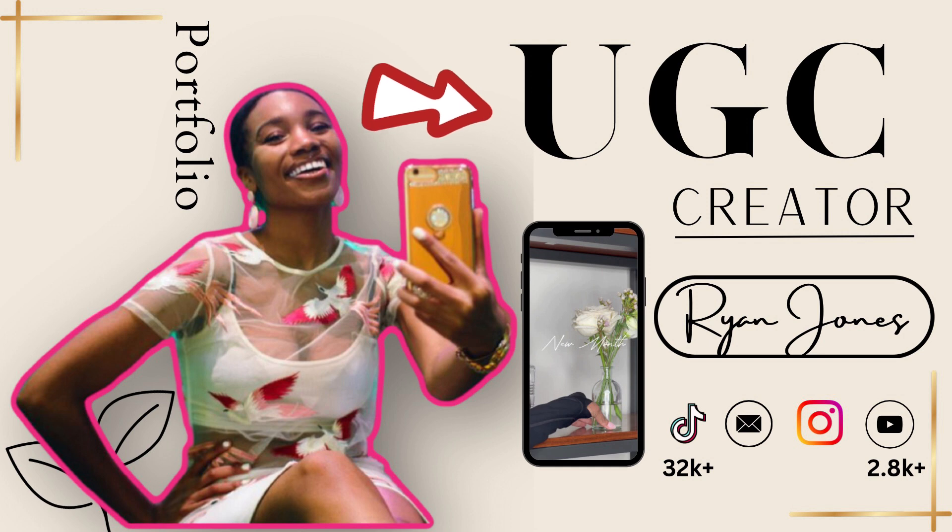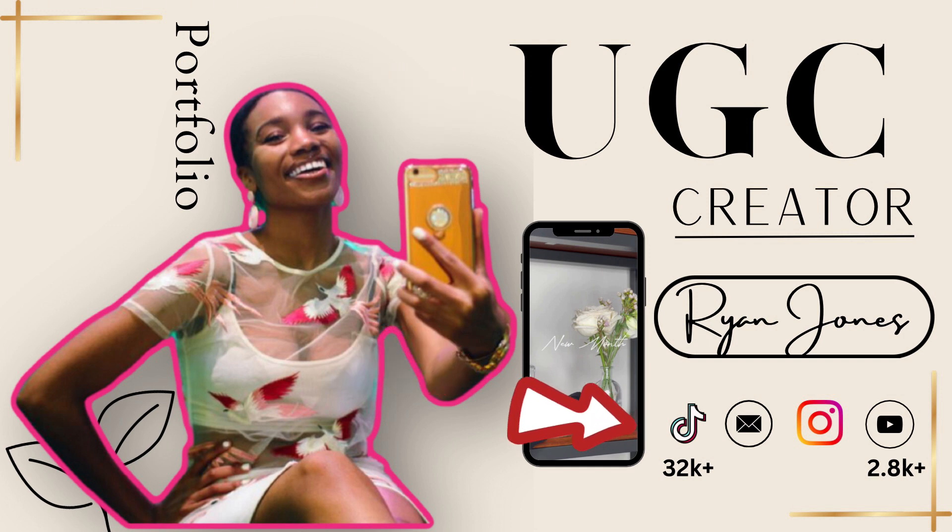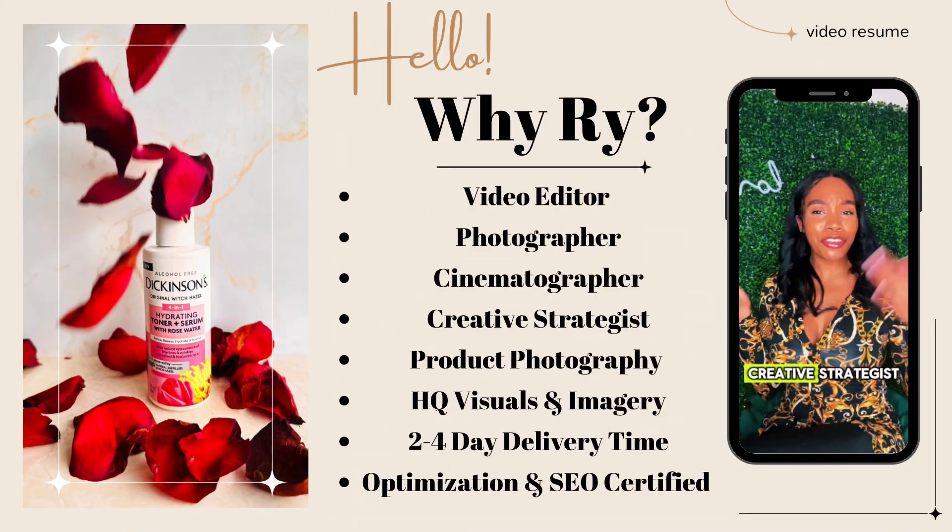This is the first page of my portfolio - it just has a title 'UGC Creator,' there's a video sample as well as icons, and I wanted to highlight how many followers I have on TikTok and YouTube, plus my name. Then the second page has a picture I took of a personal serum I use, just to demonstrate some product photography.